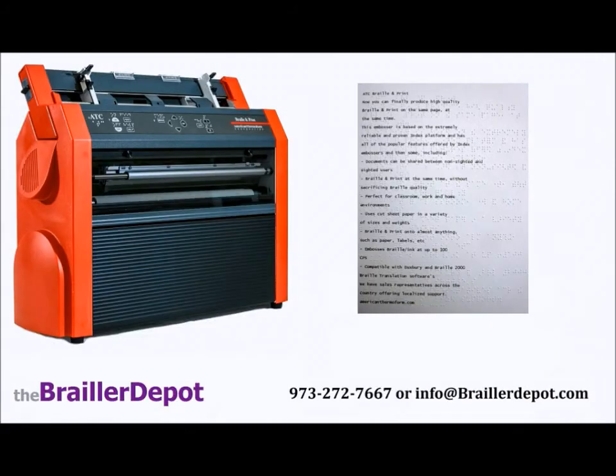Thank you for your interest in the ATC Braille & Print. To find out more information on our products or to schedule a no-obligation in-home or office demonstration, please call 973-272-7667 or email us at info at BraillerDepot.com. Thank you.